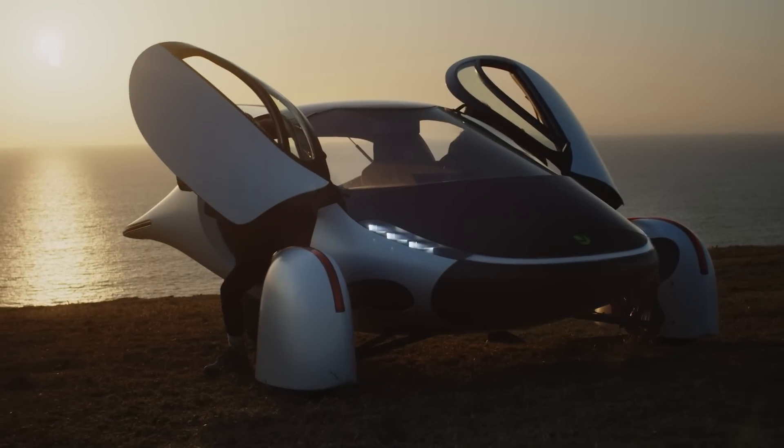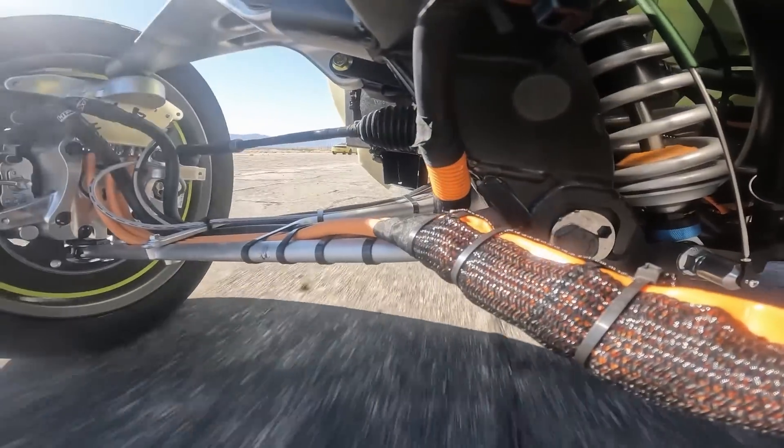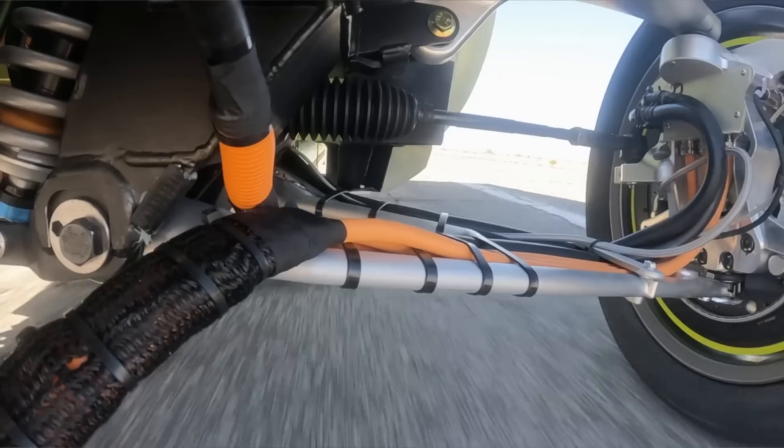Hello and welcome to another Passive Life video. In this video we're comparing the solar electric vehicle designs from Aptera, Lightyear and Sono Motors.